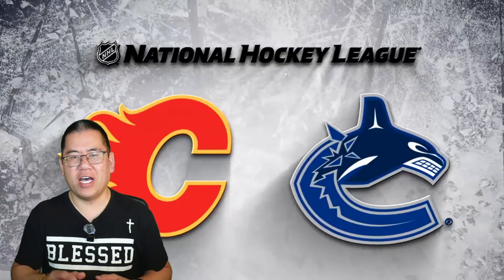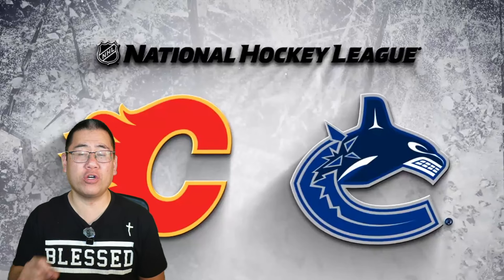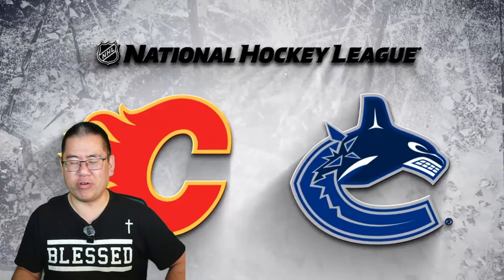Hey Canucks fans, I hope you are well. I'm here to break down all of the goals from the Vancouver Canucks 4-2 victory over the visiting Calgary Flames.